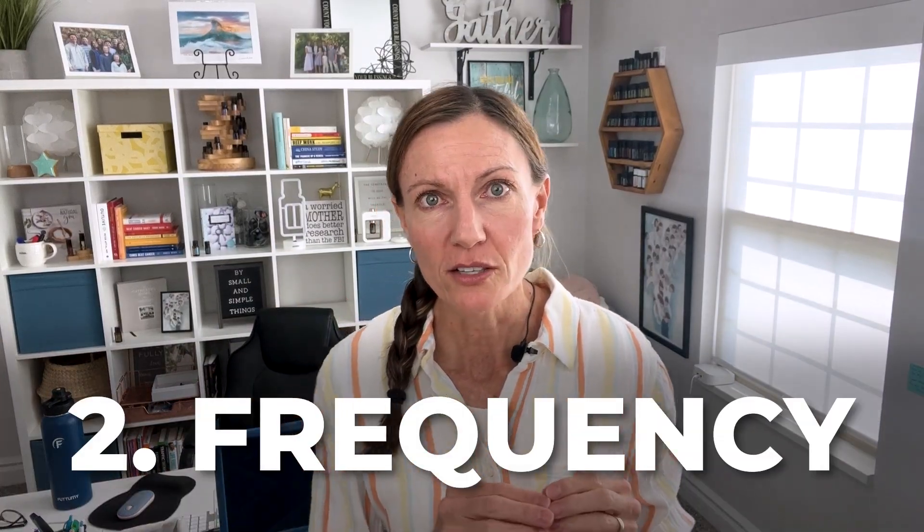But when I switched and started using something consistently pure and potent, I started seeing different results. So number one: quality. The second one is frequency — how often you're using those essential oils depending on what you're targeting. For instance, my daughter had a cough and an ache and pain in her throat, and when that came up you do something consistently and often.